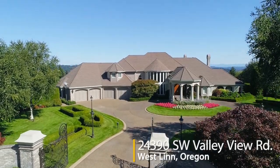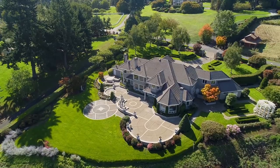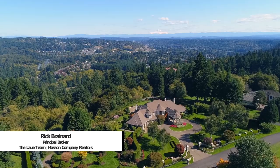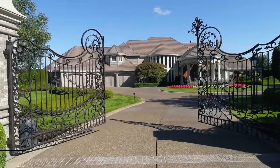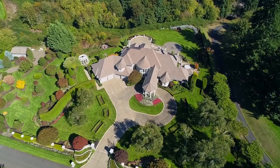Experience the best in Northwest luxury living at this extraordinary estate in West Linn. It's situated on about four peaceful acres with spectacular views of Mount Hood. It features a new modern Euro classic design, a popular international design concept.